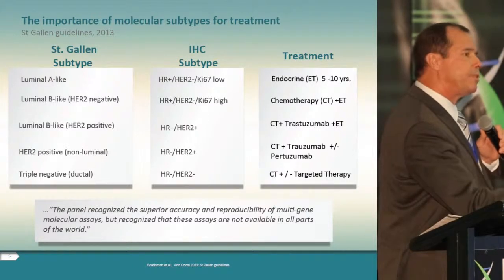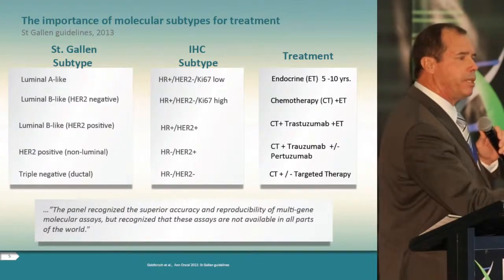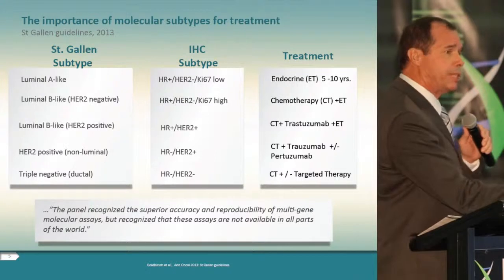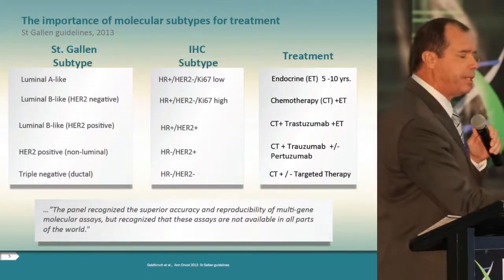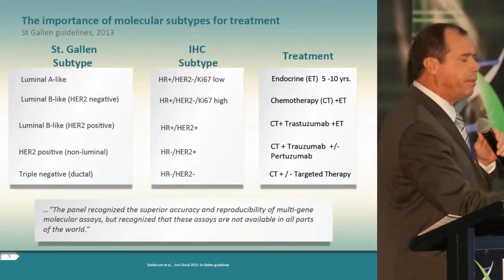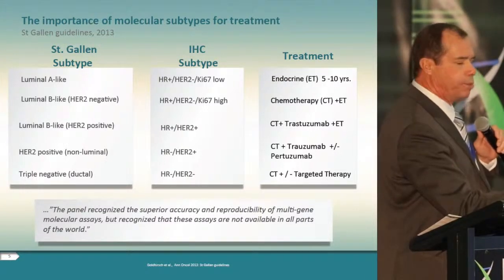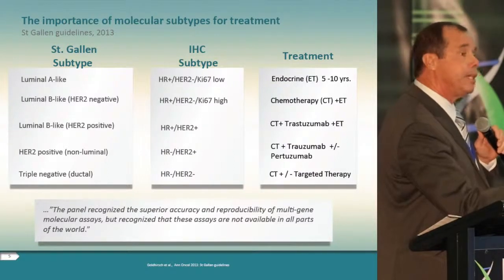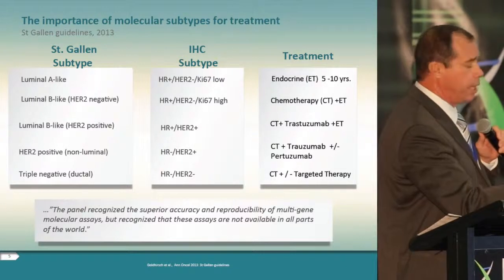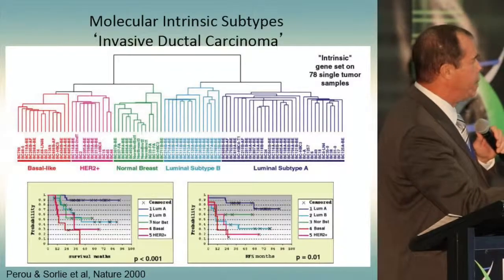The 2013 St. Gallen guidelines define five clinical subtypes based on current biomarkers of ER, PR, and HER2 with associated therapies. For the first time in 2013, the St. Gallen guidelines recognized the superior accuracy and reproducibility of multi-gene assays for identifying patients who may be better stratified according to multi-gene profiles, as opposed to the historical IHC/FISH biomarkers.